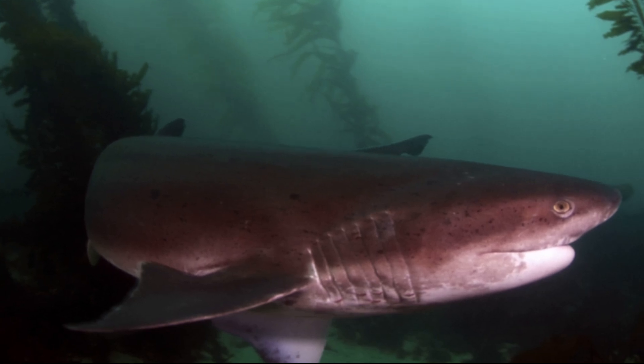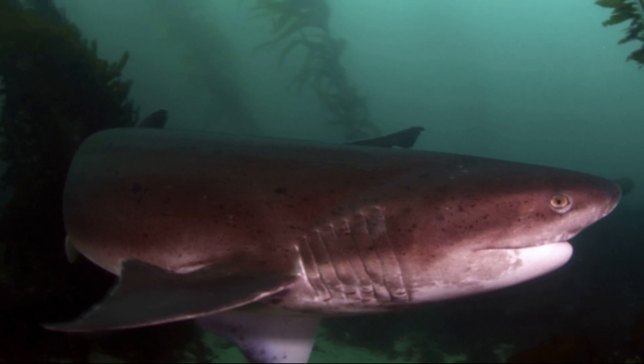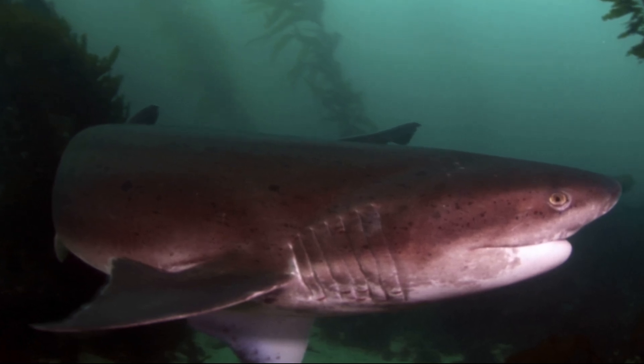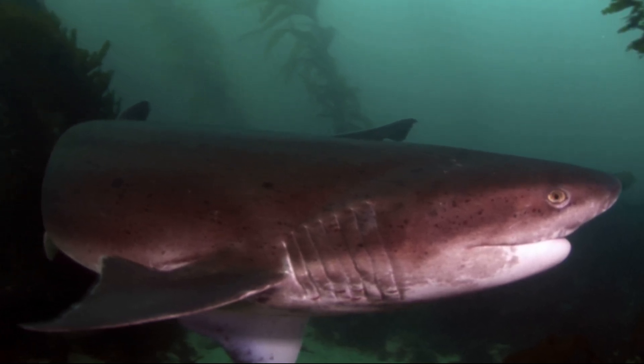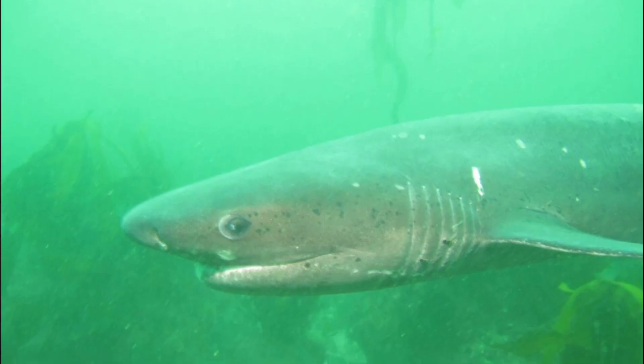Smaller individuals tend to inhabit shallow waters in bays and estuaries, while larger individuals move into deeper waters offshore and deep channels in bays. They typically swim near the ocean floor.